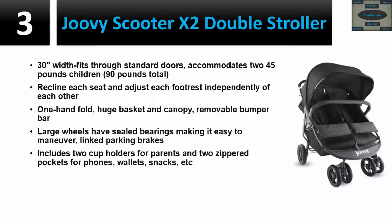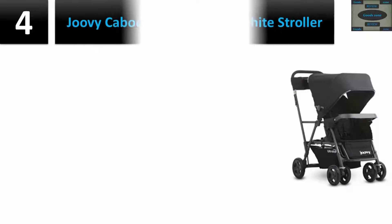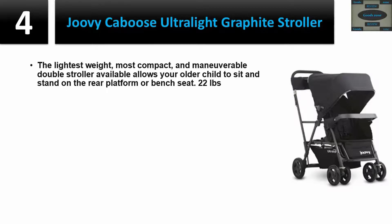Includes two cup holders for parents and two zippered pockets for phones, wallets, snacks, etc. Please check the description for details and best price. Number four: Jovie Caboose Ultralight Graphite Stroller — the lightest weight, most compact, and most maneuverable double stroller available. Allows your older child to sit and stand on the rear platform or bench seat. Weighs only 22 pounds.